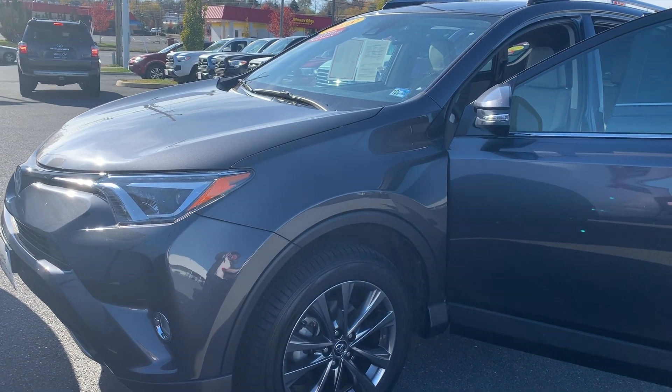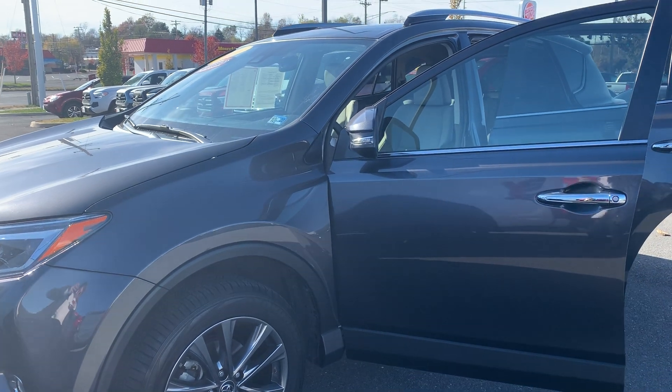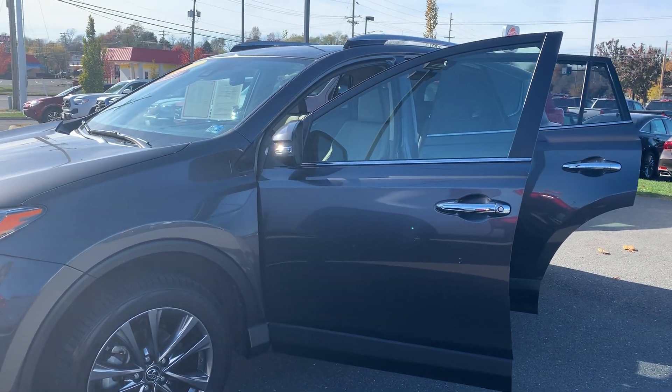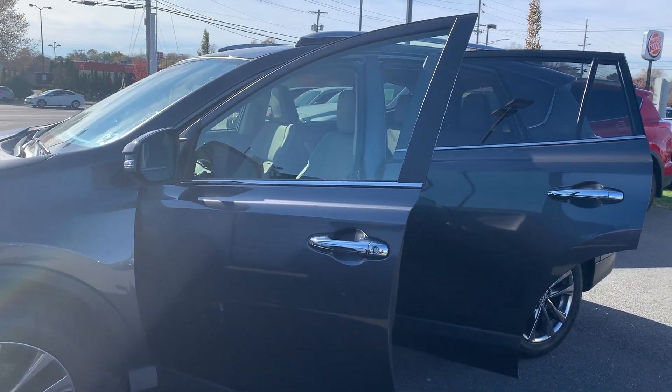This is the certified pre-owned 2018 Toyota RAV4 Limited SUV. The color is magnetic gray metallic. There's been one previous owner with no accidents, and 12,121 miles are on it.